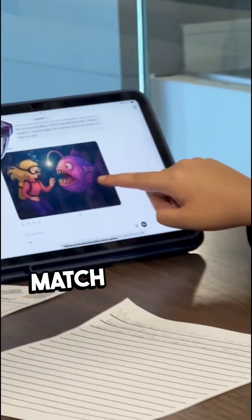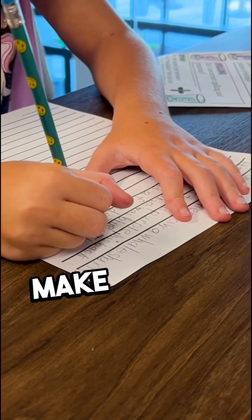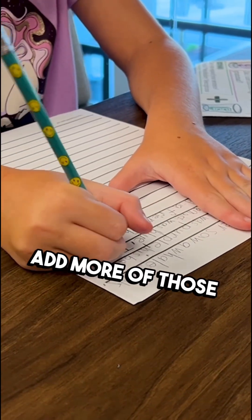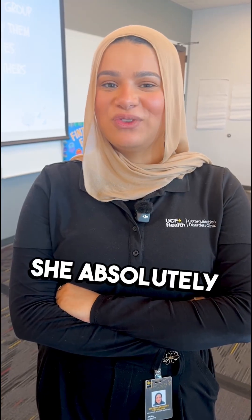And if it doesn't match what she has in mind, she's able to go back and edit her paragraph, make it grammatically correct, make it more organized, and add more of those descriptive details to help the AI match what she has in mind. She absolutely loves it.